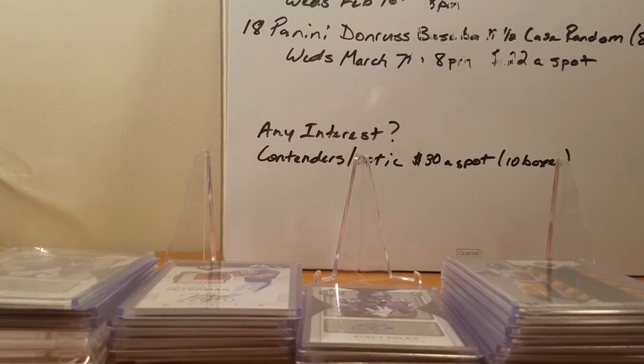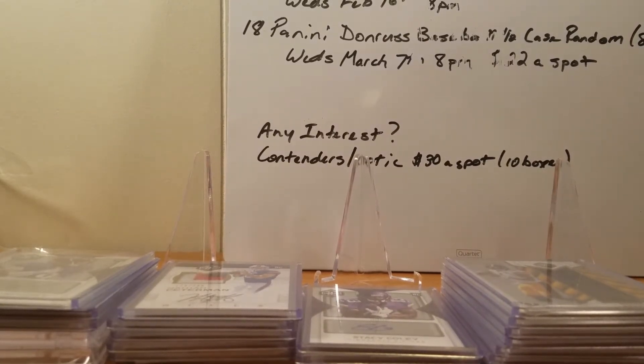Hey, what's going on everyone? Stats of the Cards here. I'm doing a recap video of last night's 2017 Panini Limited 8-box break. It was, once again, an unbelievable night.